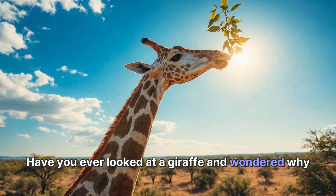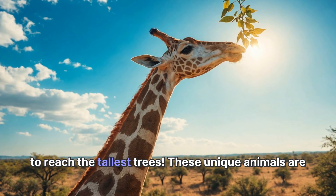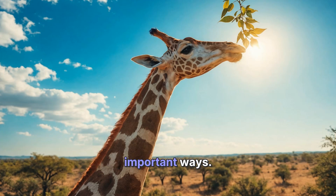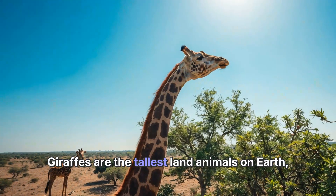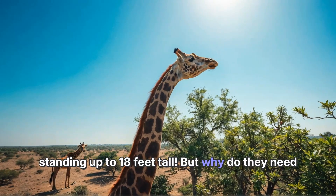Have you ever looked at a giraffe and wondered why they have such long necks? It's like they were made to reach the tallest trees. These unique animals are not just beautiful — their long necks help them in many important ways. Giraffes are the tallest land animals on earth, standing up to 18 feet tall, but why do they need those long necks?